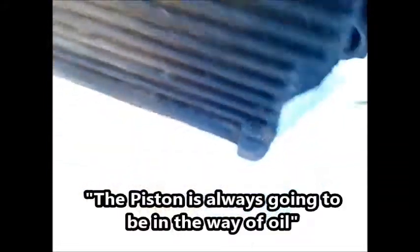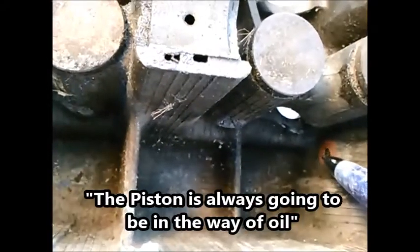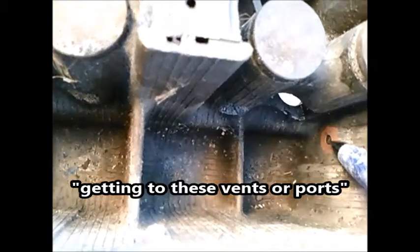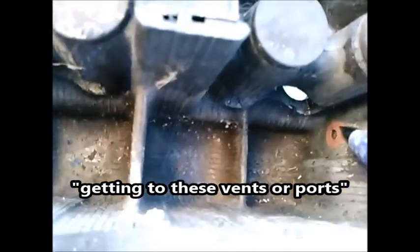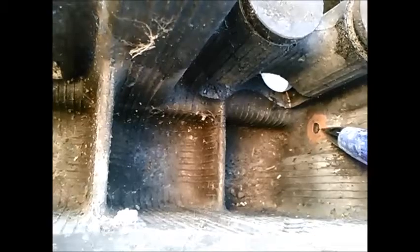These vents are right at the threads, in both cases. The piston is always going to be in the way of oil getting to these vents or ports. I believe they are only there — if they weren't, you'd have a column of oil under the piston and it would never move. These are vents; they're only there to let the piston move up and down.